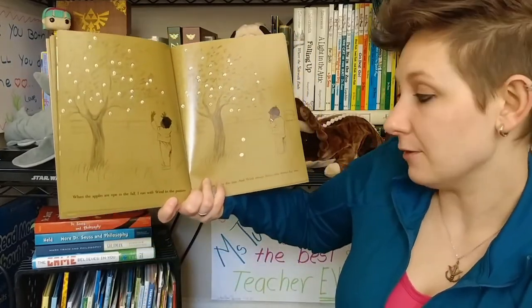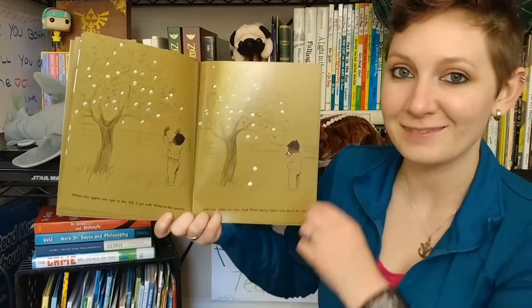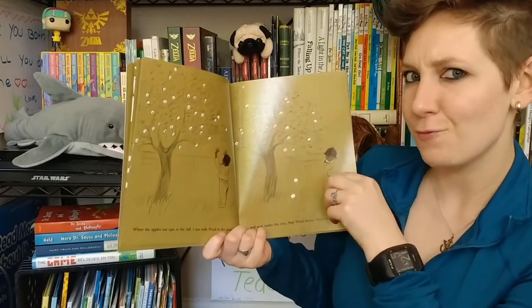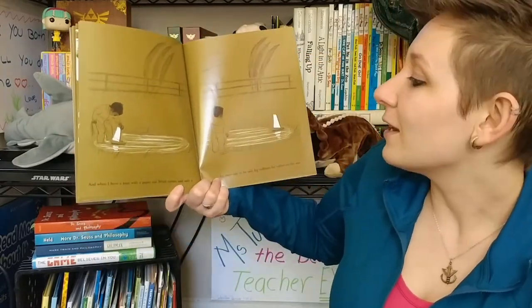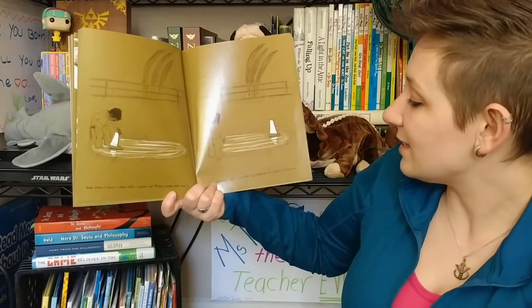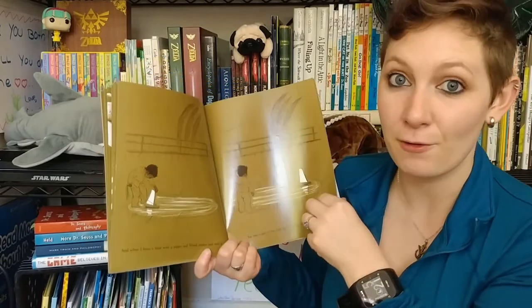When the apples are ripe in the fall, I run with wind to the pasture and wait under the tree. Wind always blows one down for me. How is wind blowing apples down from the tree? Is wind strong enough to shake the tree and loosen the apples so they fall on their own? Is wind reaching out a hand and picking the apples? And when I have a boat with a paper sail, wind comes and sails it for me just as he sails big sailboats for sailors on the sea. So wind can push boats around too — not just little boats but big sailboats.